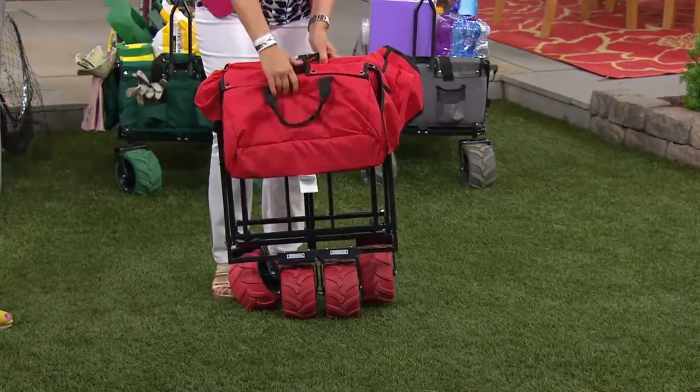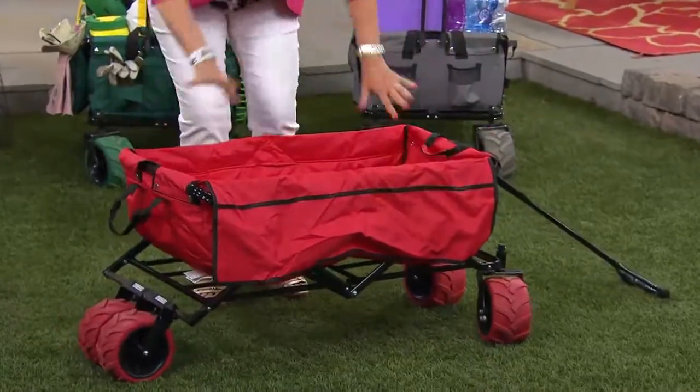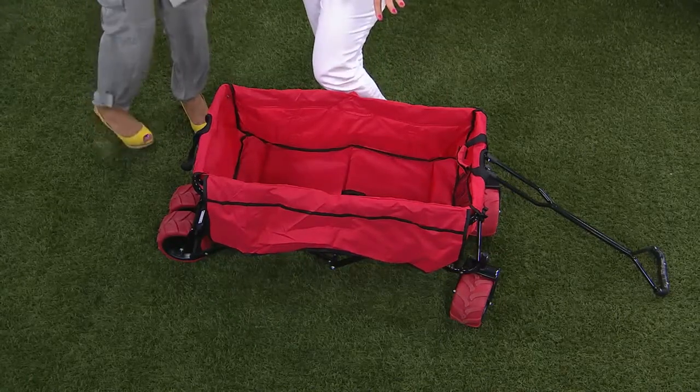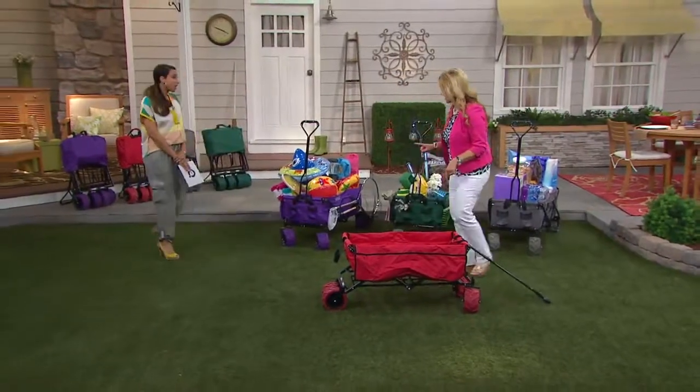You can even leave it open and have all of your gardening products in it, or kids' toys, or whatever. Let me take you on a tour — starting with color choices. The red, which I love, because it does remind me of that little red wagon.